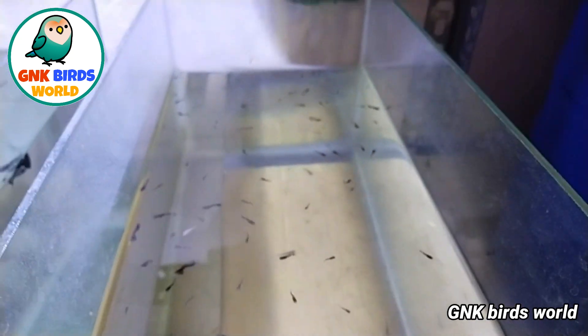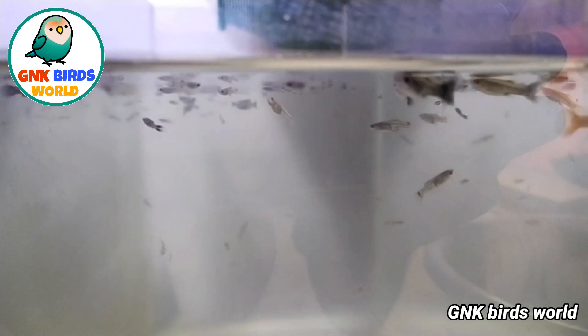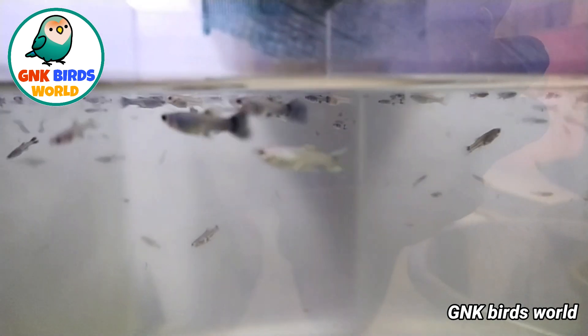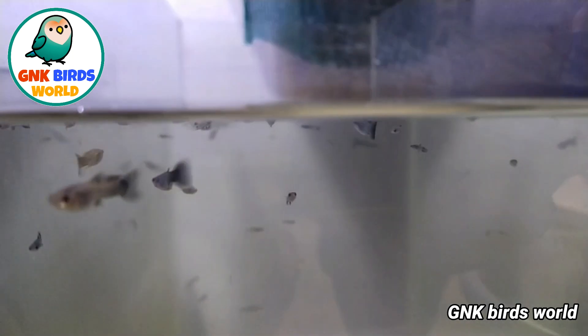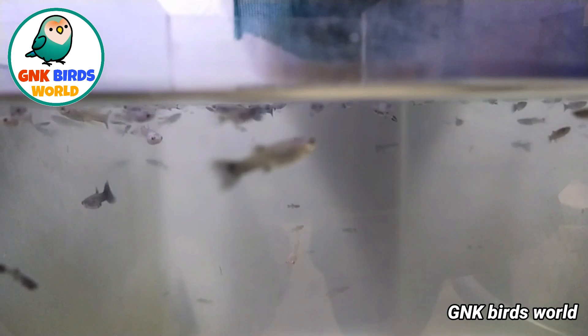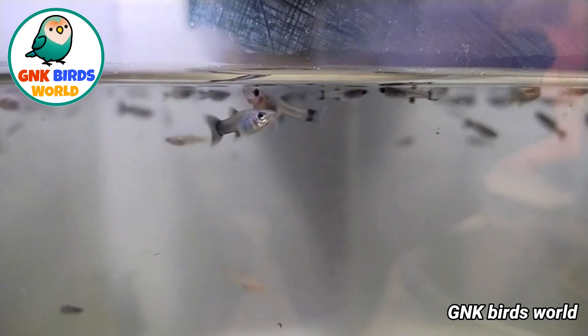If you see this, you can sell at certain rates. If you like this one, the third pair is 100 rupees. You can tell the rate. Now you can see the price here.